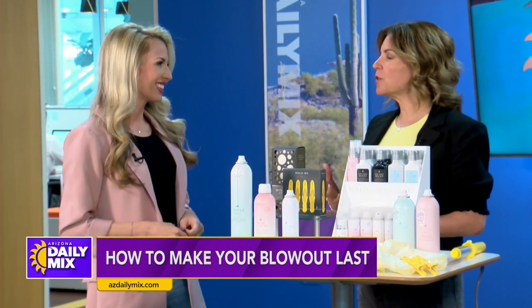What's interesting is people sometimes think coming to get a blowout is for a special occasion. But if you come on a Tuesday like today, you want it to last. Absolutely.